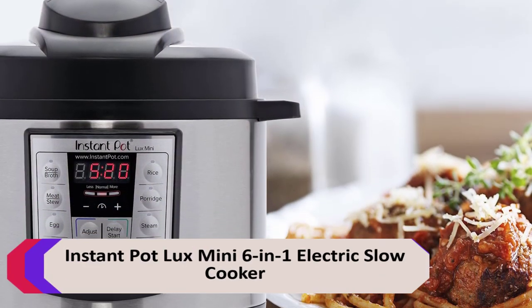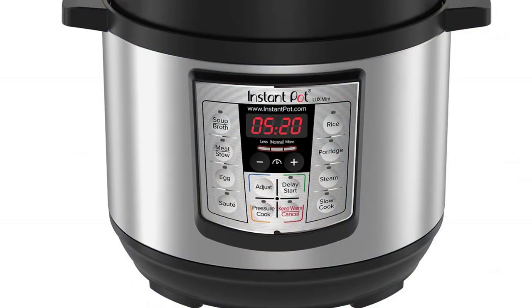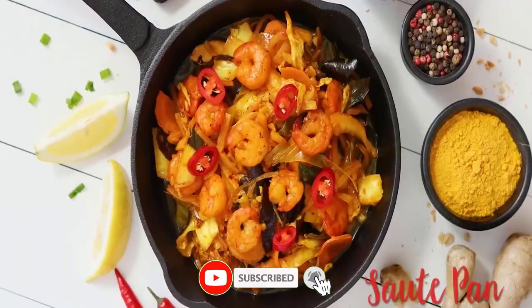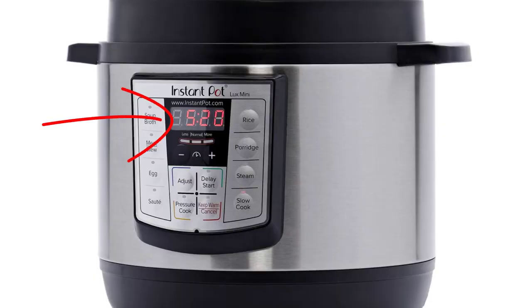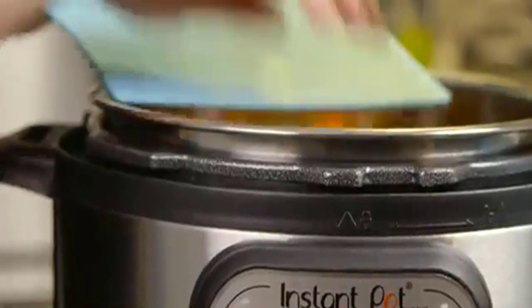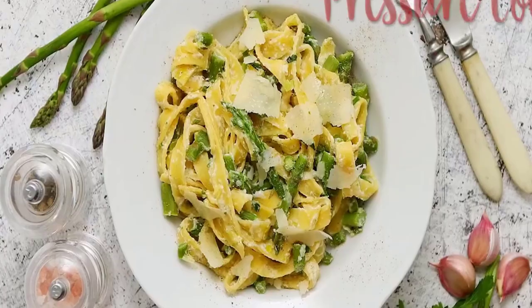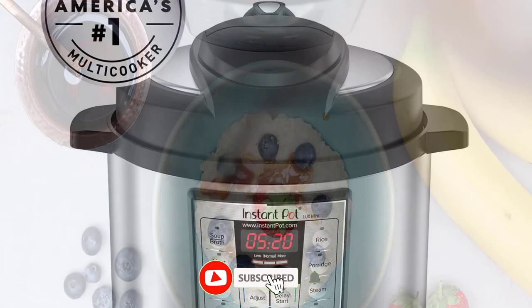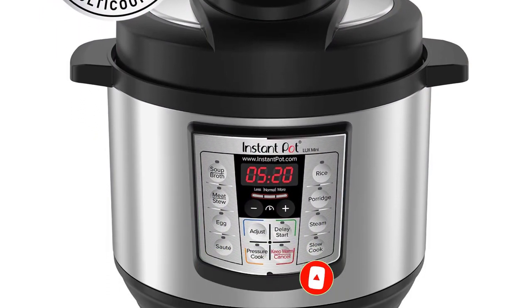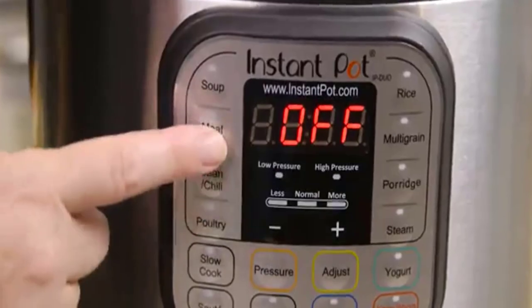Number 4: Instant Pot Luxe Mini 6-in-1 Electric Slow Cooker. This slow cooker features 6 different cooking functions, including slow cooking, pressure cooking, rice cooking, steaming, and sautéing. The slow cooker function is ideal for making soups, stews, and other dishes that require long cooking times. The pressure cooker function cooks meats and vegetables quickly and evenly. The rice cooker function is perfect for risotto and sushi, while the steaming function works for fish, vegetables, and dumplings. It also features a keep-warm function for up to 12 hours. Advantages: 6 kitchen appliances in 1, easy one-touch controls, stainless steel cooking pot, steam rack and lid.